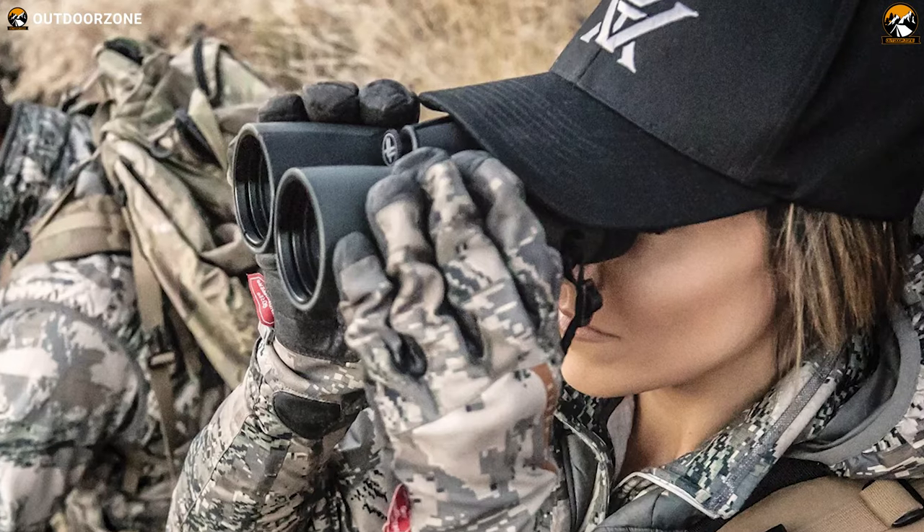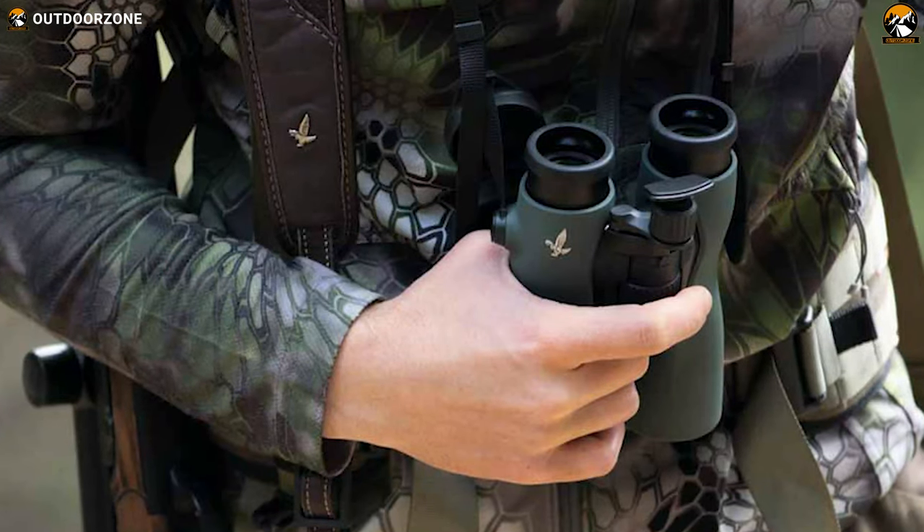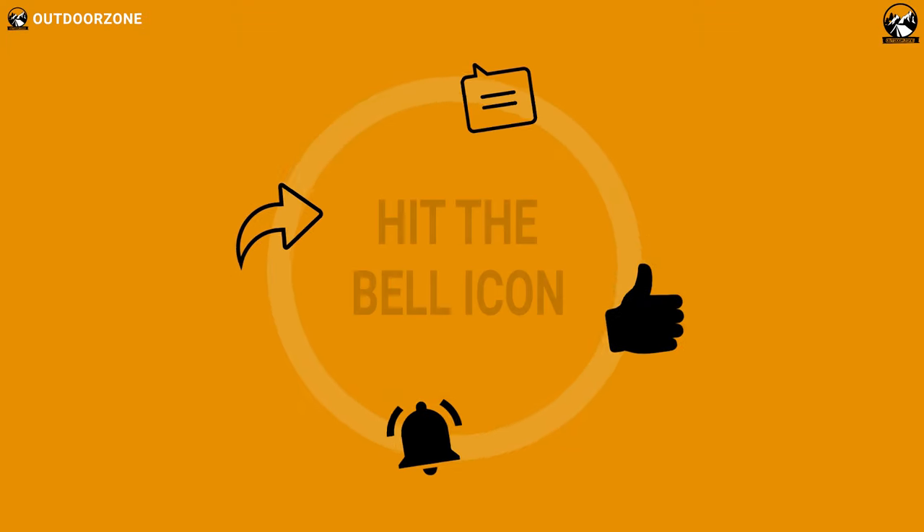So that was all about the top 5 best binoculars for birding on Amazon. If you think we've missed a product or there's a product we should add, we'd love to hear your opinion.